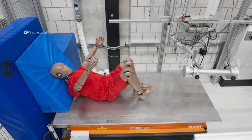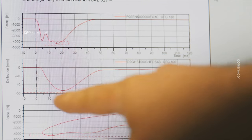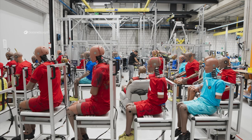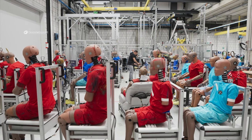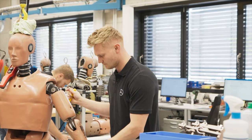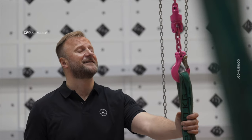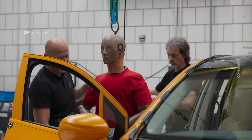Inside those dummies there are up to 150 sensors. The sensors measure different forces, different accelerations, and compressions. Those measurements are directly linked to possibilities of injuries.